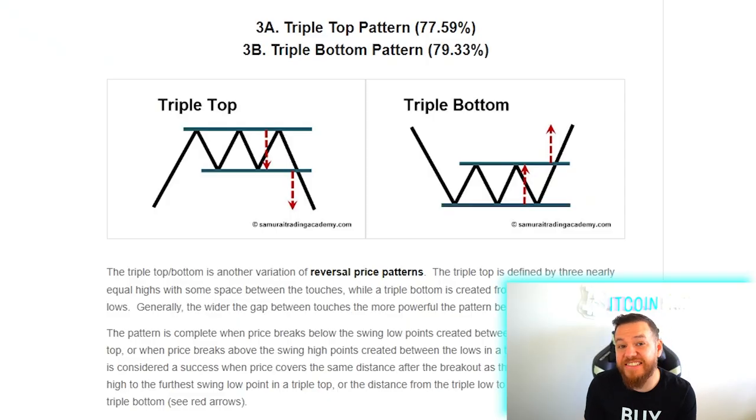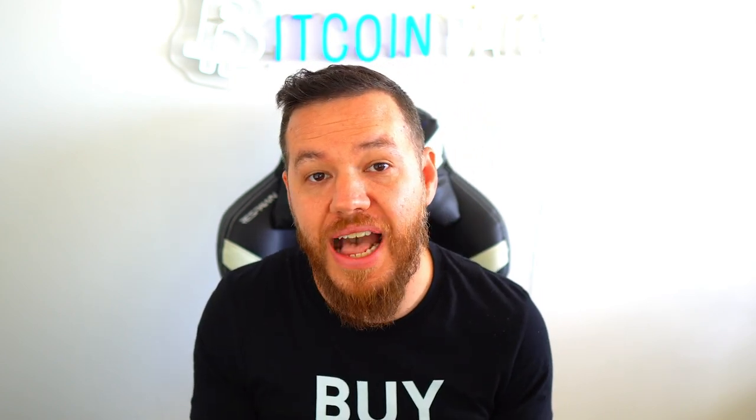And if we do test that neckline and fall right back down to support, there is something called the triple bottom pattern, as you guys can see here. In that instance, the percentage for success actually goes up, moving us from 78% to 79%. So if we don't break out this time and fall back to support, as long as we hold, then the triple bottom pattern would be in play at that point.